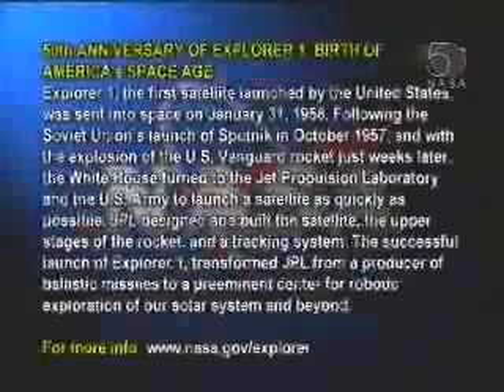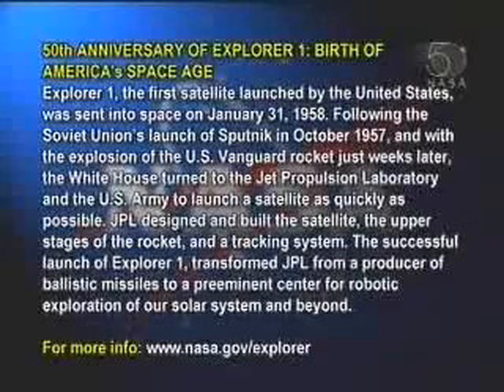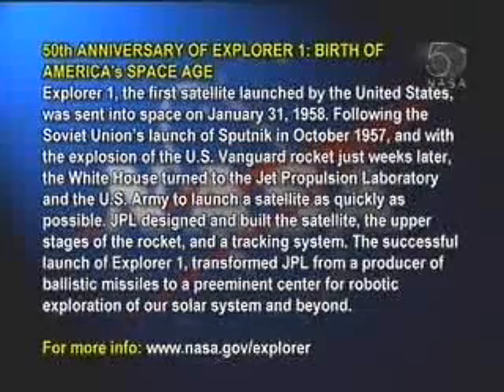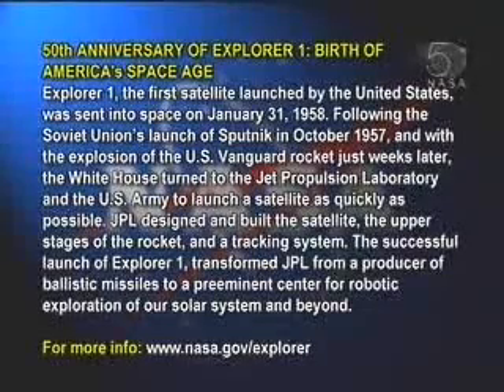Here comes the Superman entry of the astronaut from Israel. 50th anniversary of Explorer 1, birth of America's space age. Explorer 1, the first satellite launched by the United States, was sent into space.